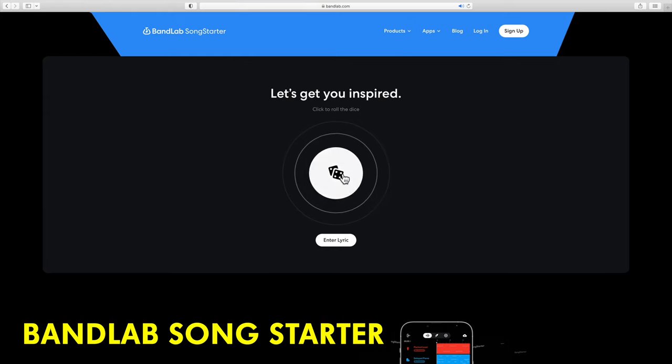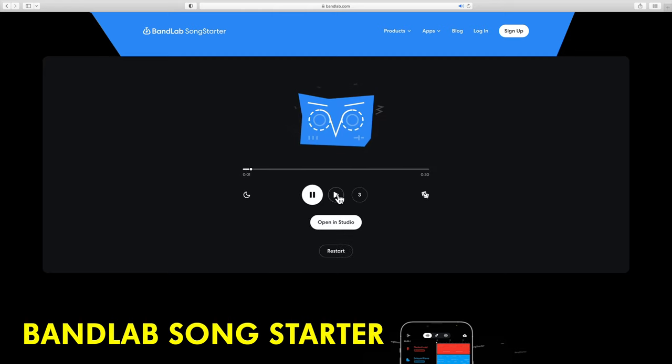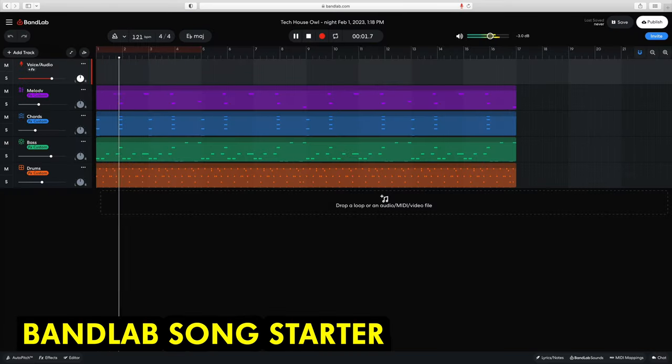BandLab Songstarter is an inspirational one-click online solution when you're stuck for ideas. Each time the button is clicked, three brand new riffs will be generated using multiple tracks. Even better, you can then open and play with the project in the free online DAW.